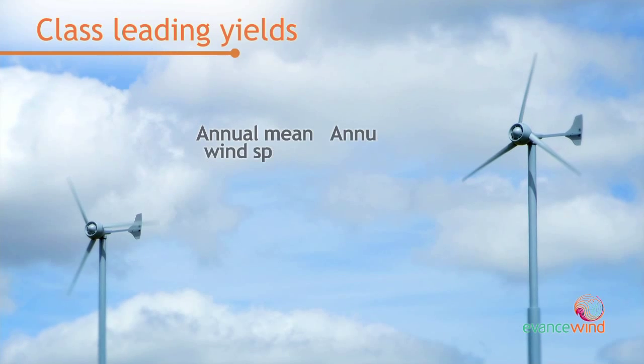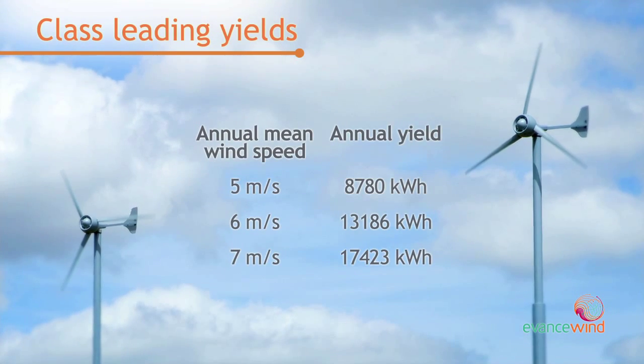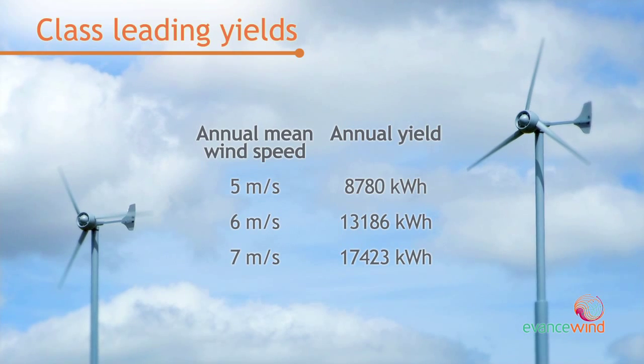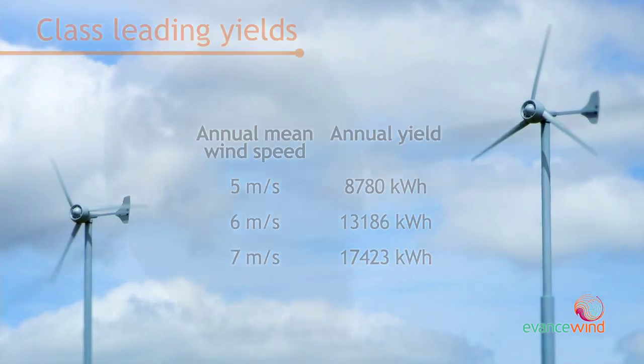This all adds up to producing class-leading energy yields — nearly 9,000 kilowatt hours if you have an average wind speed of 5 metres per second, and nearly double that if you have an average annual wind speed of 7 metres per second.